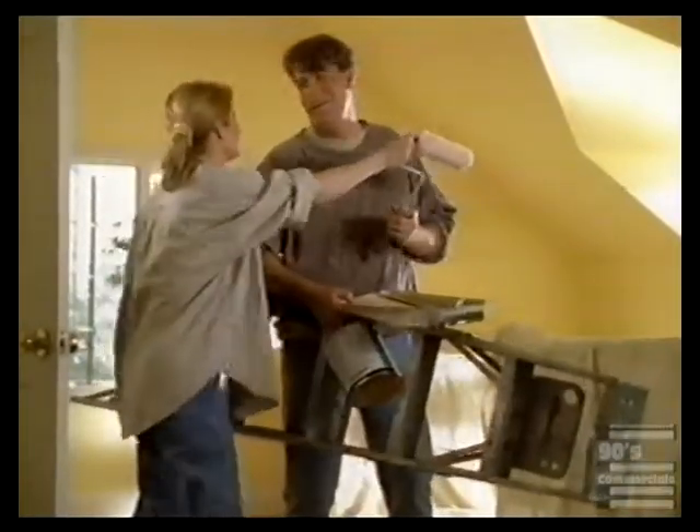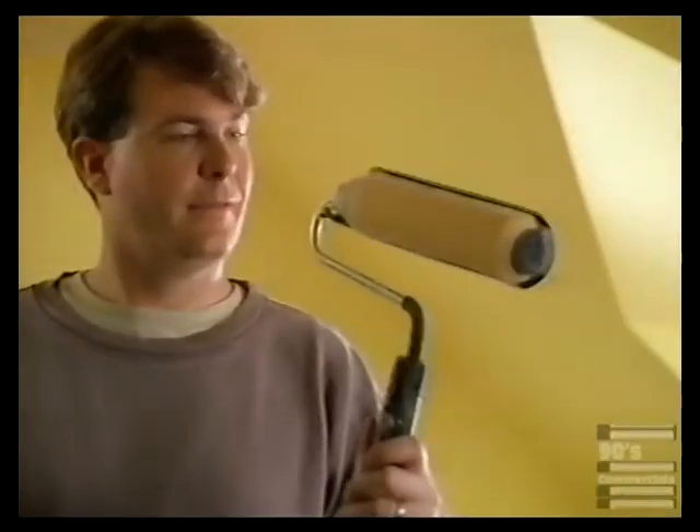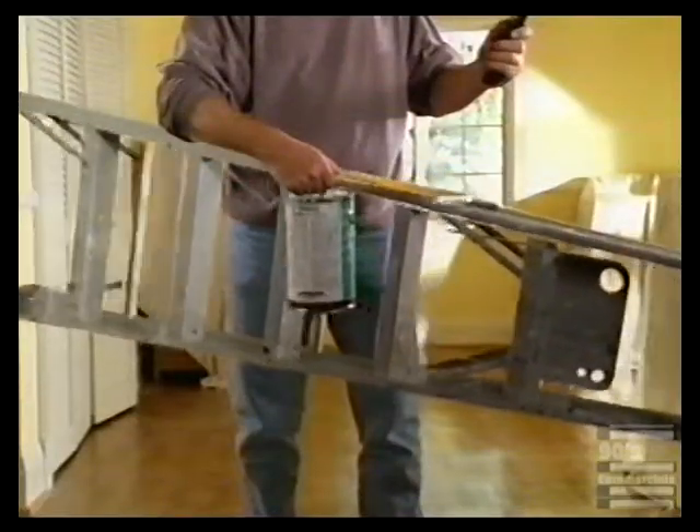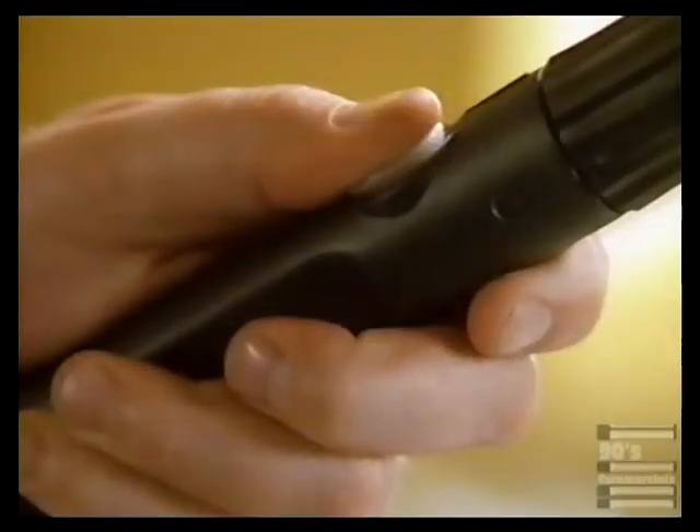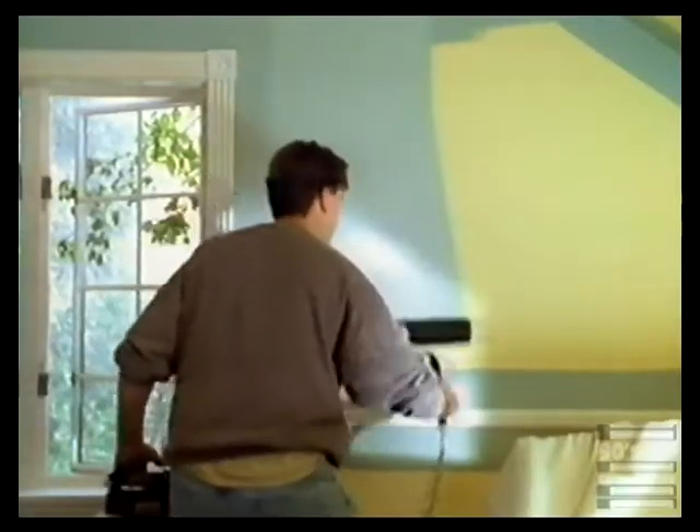Want to make painting easier? Change your roller to a Wagner Cordless Power Roller. There's less mess, less hassle, and less bending over. Because you control the flow of paint, so you can just keep on rolling.